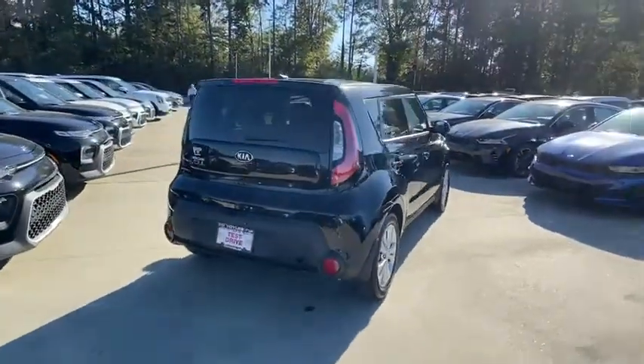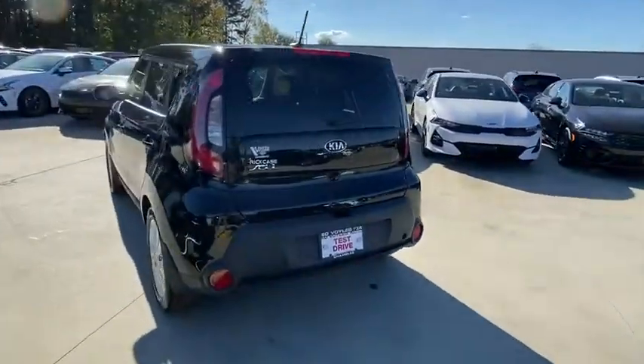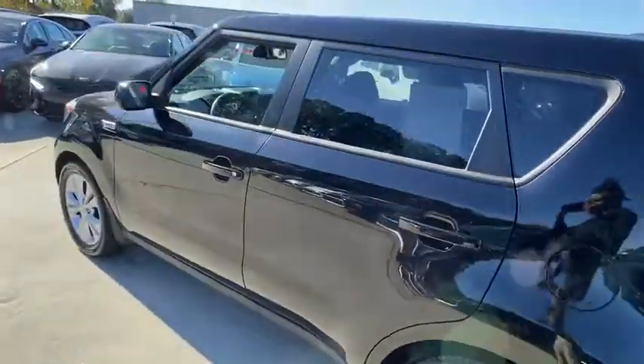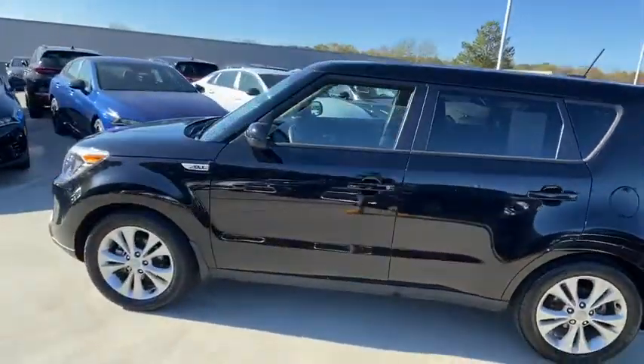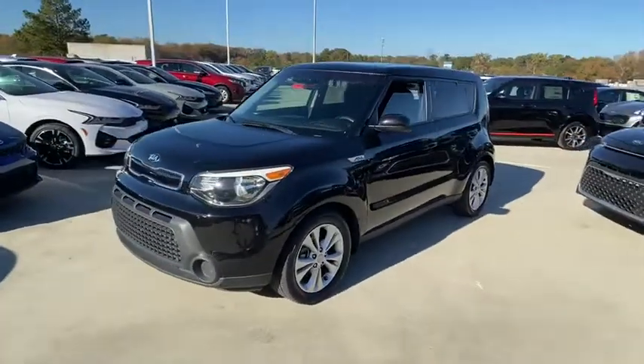This vehicle has less than 80,000 miles. Here are some of this vehicle's great options: front wheel drive, electronic stability control, trip computer, day and night rear view mirror, outside temperature gauge, leather seats, front bucket seats, body color door handles, tinted glass, low tire pressure warning, four-piece floor mat set.